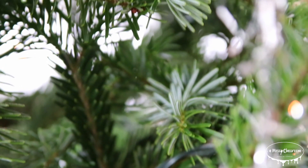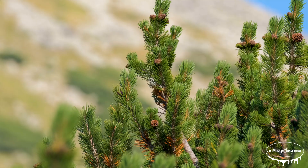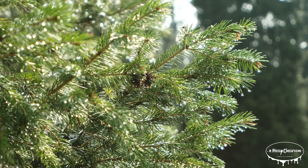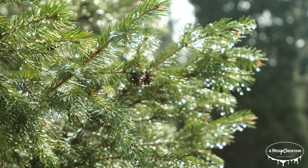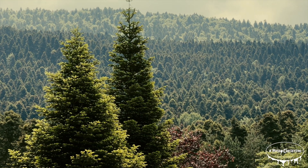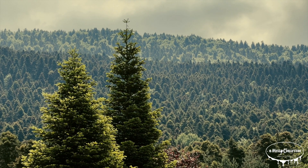The Fraser Fir is often considered the most popular Christmas tree in the United States. Known for its soft, dark green needles with a silver underside, the Fraser Fir has a classic symmetrical shape and a pleasant fresh fragrance, making it a top choice for holiday decorations. Its strong branches are ideal for hanging ornaments, and its needles are known to have excellent retention, meaning they stay on the tree longer and create less mess during the holiday season.